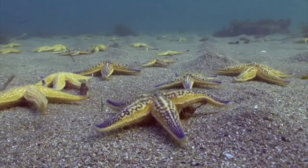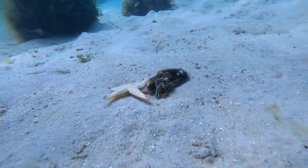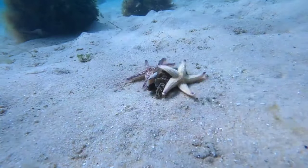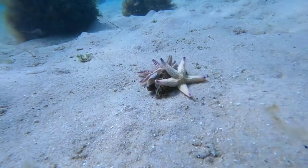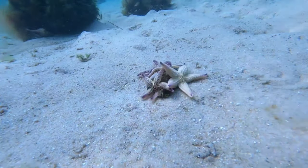This is a starfish. Starfish are radially symmetrical animals and generally have five or more arms. Starfish do not have a skeleton that can help them move — their skeleton serves as protection. They move using a water vascular system.